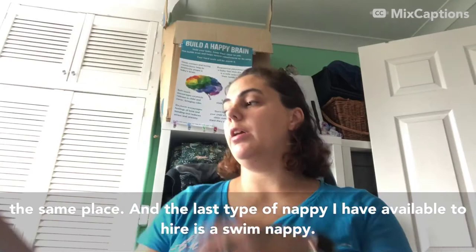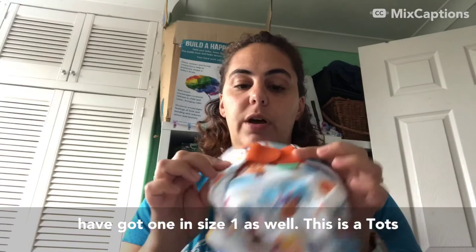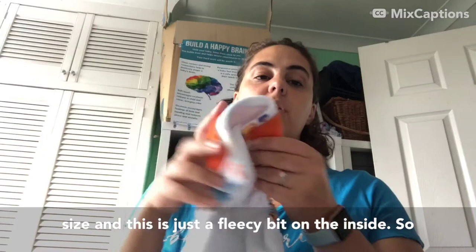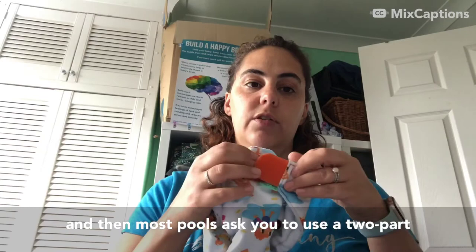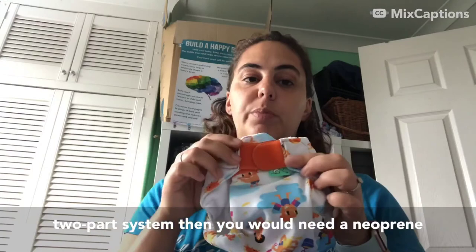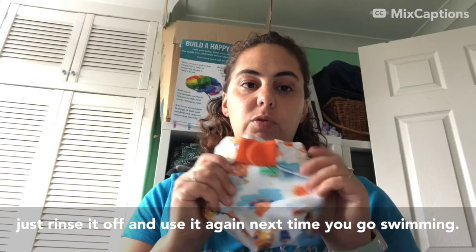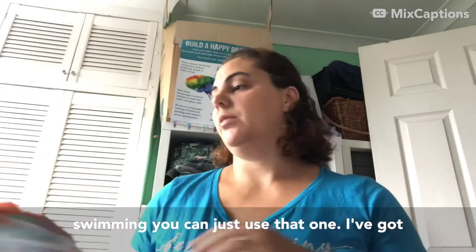The last type of nappy I've got available to hire is a swim nappy. I've got a couple of these in size two and one in size one as well - this is a Tots Bots swim nappy. It has velcro with no adjustable size, and there's a fleecy bit on the inside. You would put this on your baby before you go swimming. Most pools will ask you to use a two-part nappy system, so this is the bottom part and then you would need a neoprene nappy on top. It's really nice and soft, and if there's been no poo in it you can just rinse it off and use it again next time you go swimming - so you don't need loads of disposables.